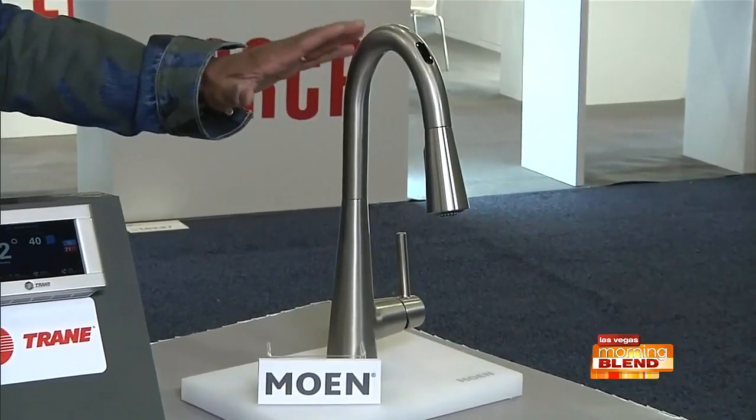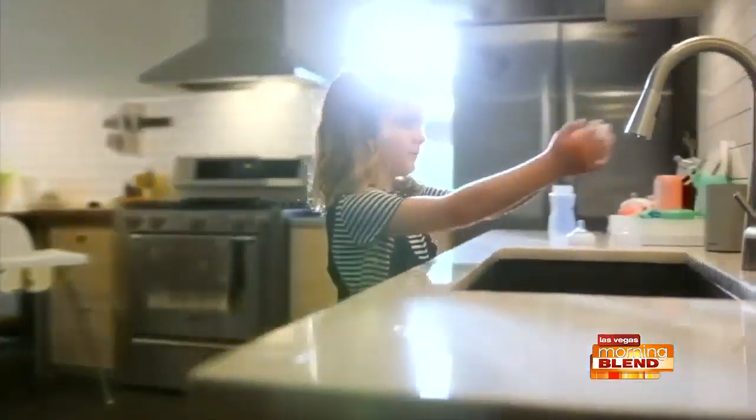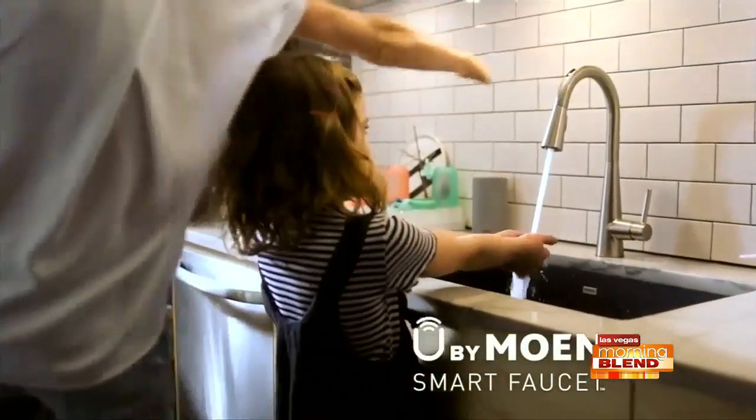This is the U by Moen Smart Faucet — the only voice-activated kitchen faucet on the commercial market, with the ability to dispense amounts of water as small as one tablespoon and as large as 15 gallons at a precise temperature. You can control the faucet with your voice, and it has a hands-free wave sensor so you don't even need to touch it. It also has a handle, a smartphone app, and works with Amazon and Google Assistant to start and stop the water or get more specific — like requesting a half cup of 90-degree water, or presetting amounts for a baby bottle or coffee pot.